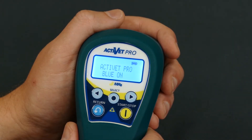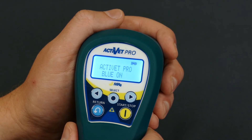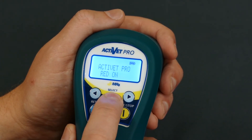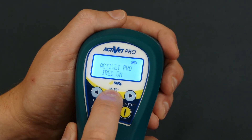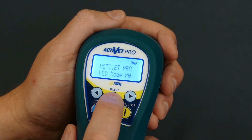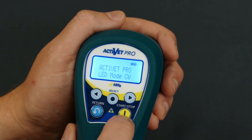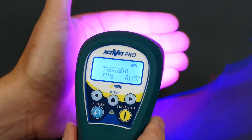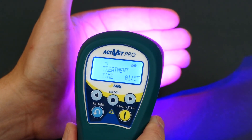One of the other new features in manual mode is the ability to change how the visible light fires. To do so, hit the select key and go into the LED mode. We can change whether it fires in pulsed or continuous mode by just toggling the switch, and when we hit start you'll see that both the red and the blue are firing in CW, or continuous wave mode.